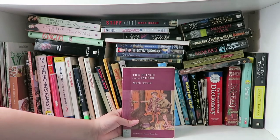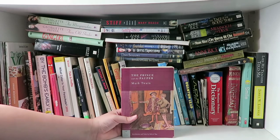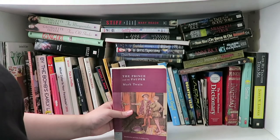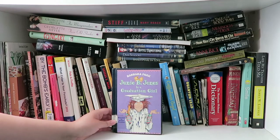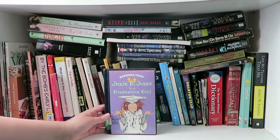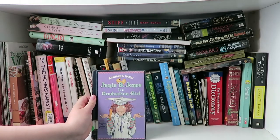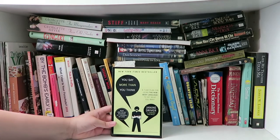This is The Prince and the Pauper by Mark Twain and I got about halfway through it before I just stopped reading it. It's not that it was a bad book, it was just very hard to read when I was like 13 because I didn't really understand the writing style — but I might give it another try sometime. Now here is Junie B. Jones is a Graduation Girl, and I actually took this out of my school library when I was in like third grade. I lost it, paid the fine, and then found it — so I have a library book from my elementary school just lying around my room.